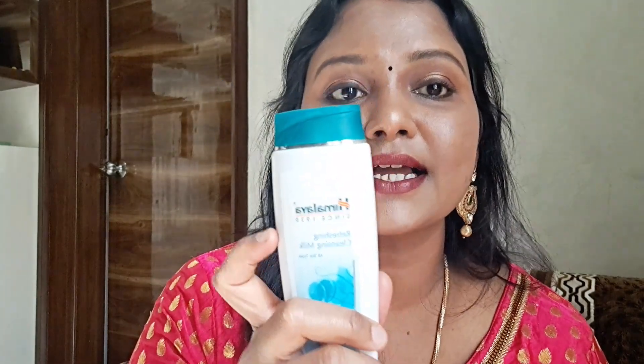I will follow a super double cleansing method. This is Himalaya Cleansing Milk. If you don't have any of this, you can use coconut oil. I have normal Parachute coconut oil. You can also use Garnier Micellar Water.